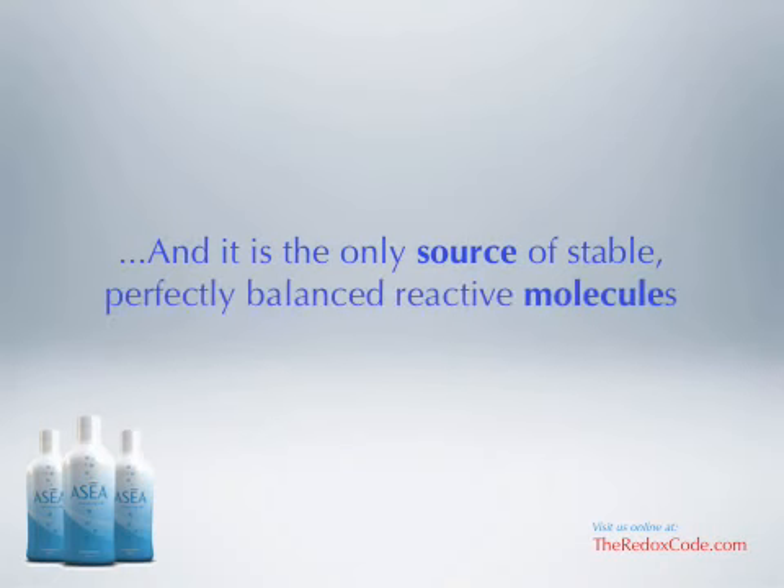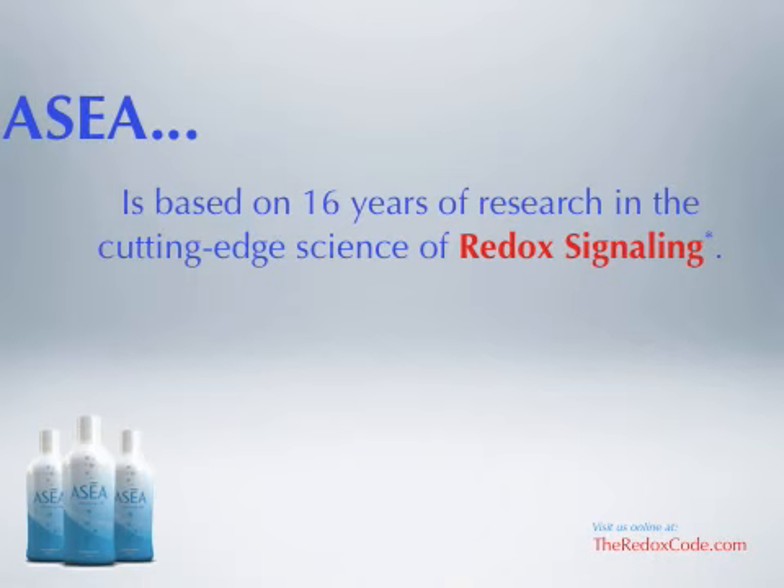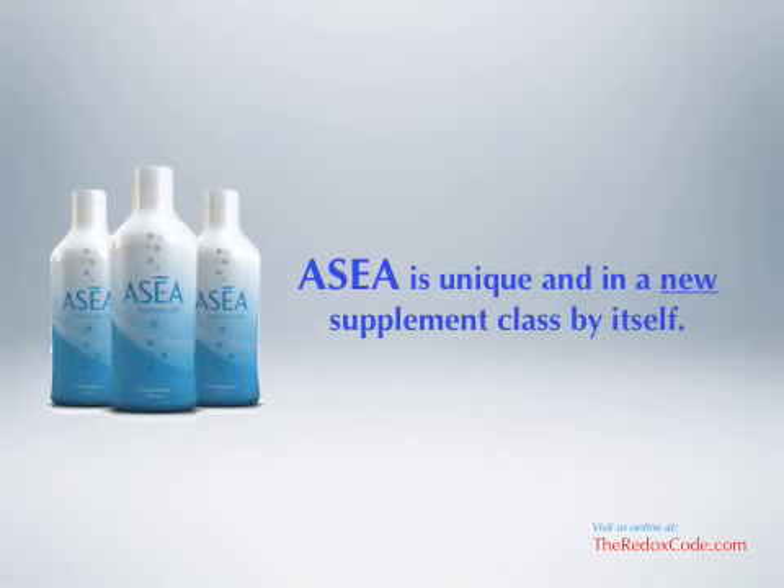It is the only source of stable, perfectly balanced reactive molecules that exists outside of the body. Acea is based on 16 years of research in the cutting-edge science of redox signaling — the science of cellular communication, regulation, and repair — and is covered by more than 25 patents. Acea is unique and in a new supplement class all by itself.